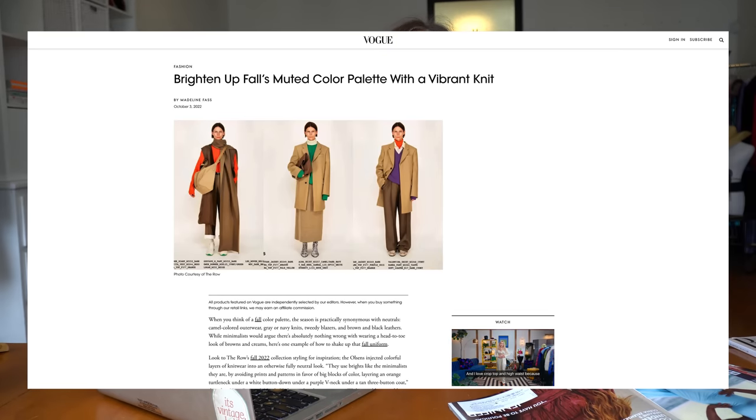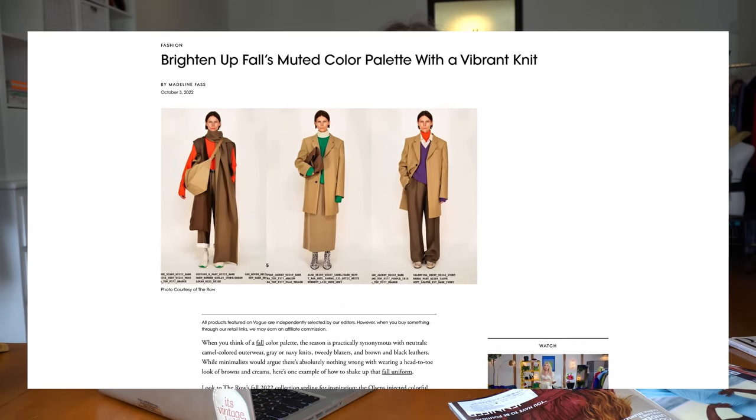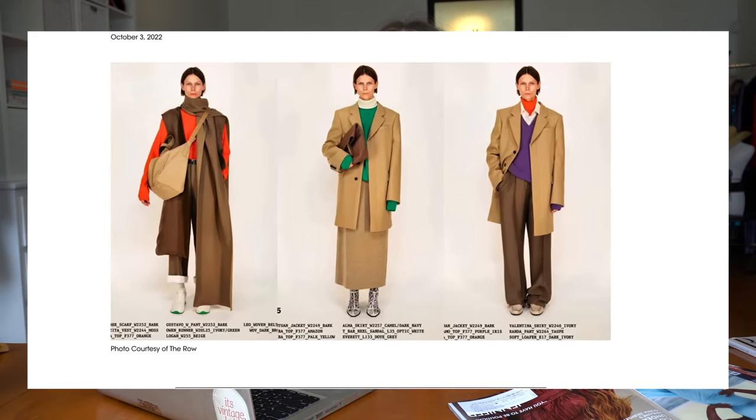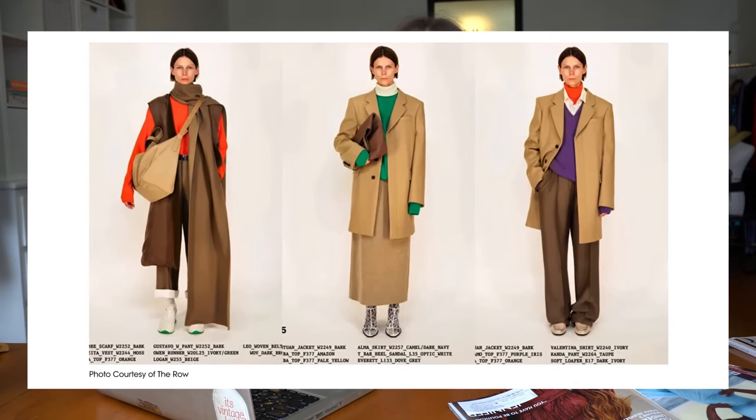I'm so excited about this one — it's definitely a departure for me from my maximalist dressing, though it's maximalist in its own way. It's the article written by Madeline Fass and it's titled 'Brighten Up Fall's Muted Color Palette with a Vibrant Knit.' The idea is taking inspiration especially from what was shown on The Row's Fall 2022 show. When you think of fall, you think of navies, tweeds, grays, camel, brown — a muted color palette — but then popping in some vibrant colors, especially colorful knits.